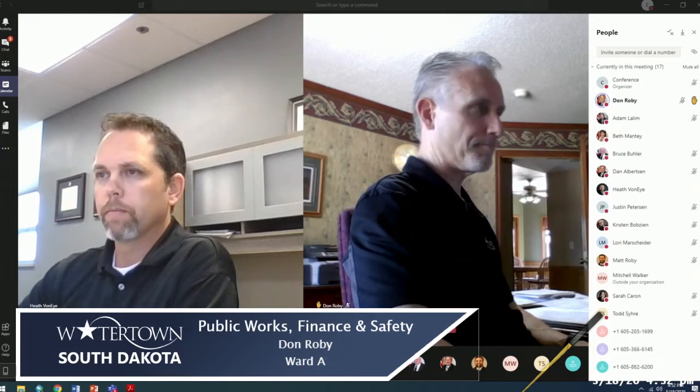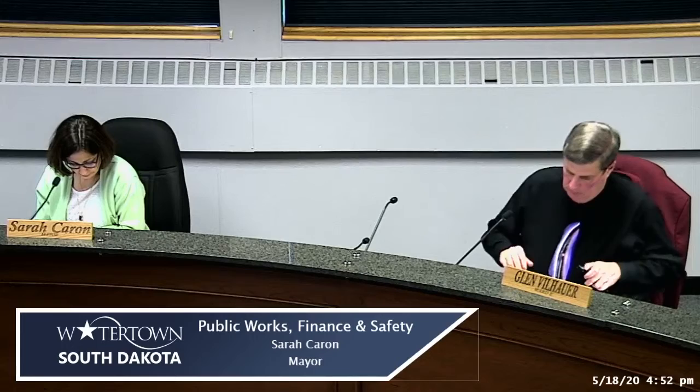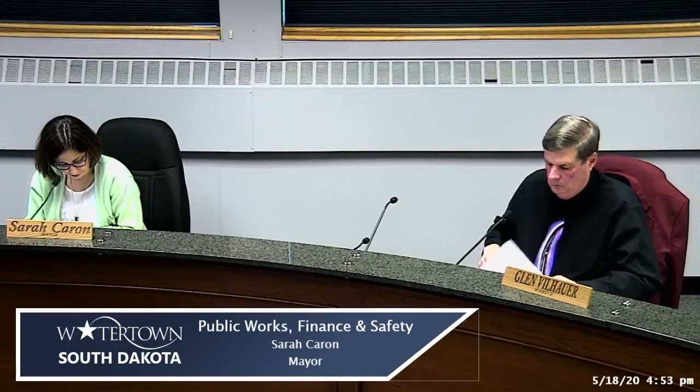Councilman Roby acknowledged his relationship as a member of the DOT commission on this item but stated he would not be recusing himself. The council took a roll call vote and the motion carried.